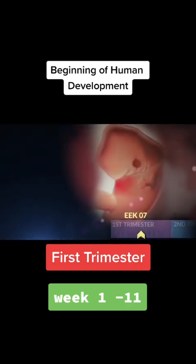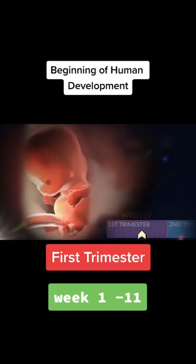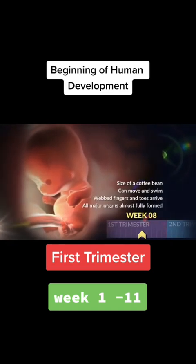Next week, she's the shape of a tiny tadpole and roughly the size of a pomegranate seed. Teeny limb buds are forming — eventually they'll become her arms and legs. Her eyes, mouth, and stomach are starting to take shape too. Your little one is about as big as a coffee bean by week eight. She can move around and swim now. Her tiny webbed fingers and toes are growing, and her major organs have almost totally formed.